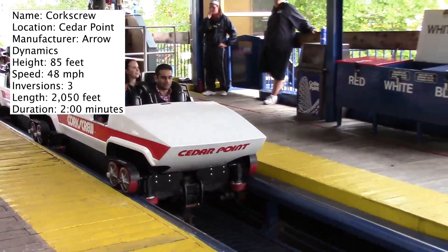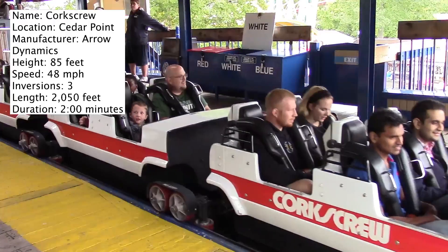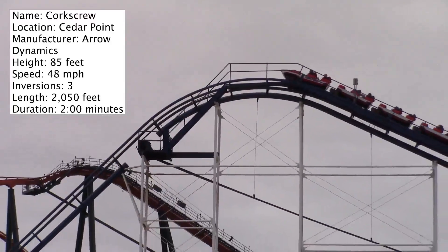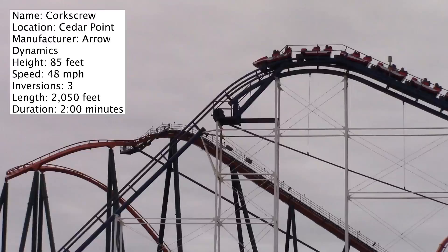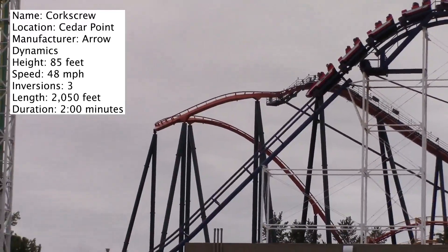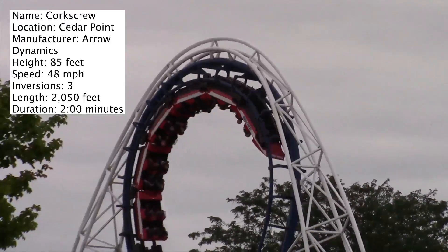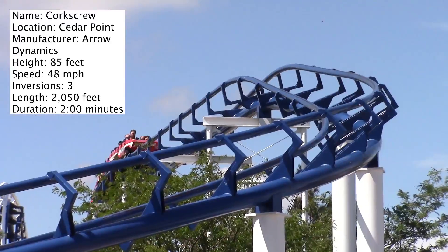This coaster is most famous for being the first ever coaster to have three inversions. It would have been the first real inverting roller coaster had The Revolution at Six Flags Magic Mountain not opened just a couple days earlier. But it was still the first ever coaster to feature three inversions, which is pretty cool. Almost feels like you're riding a part of history.